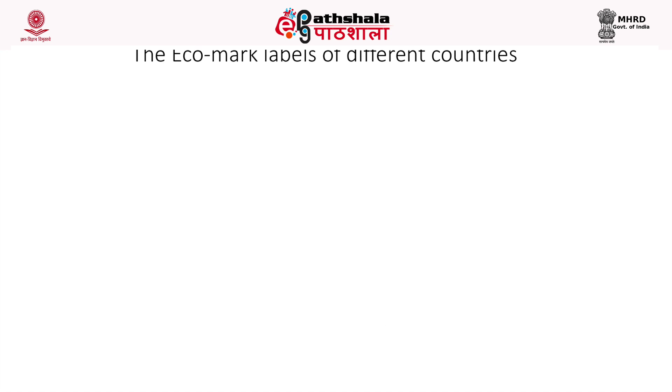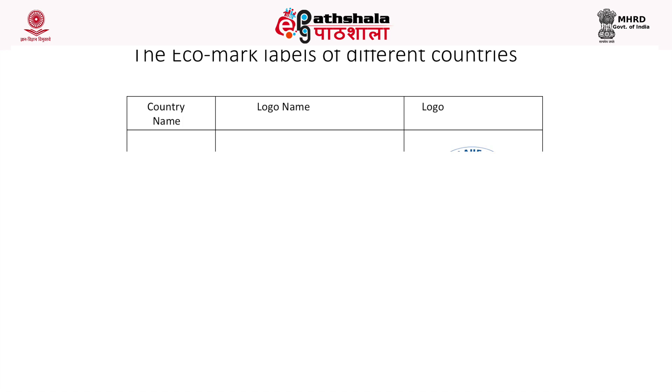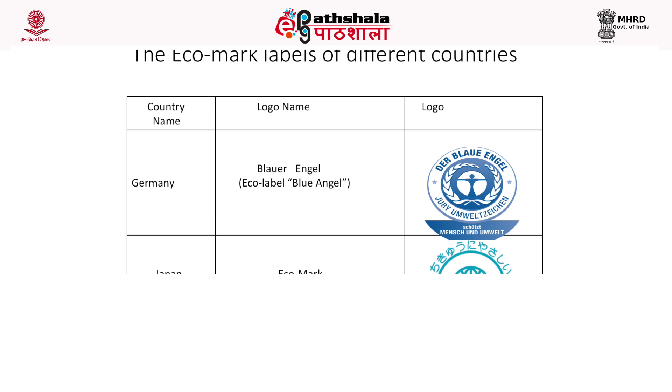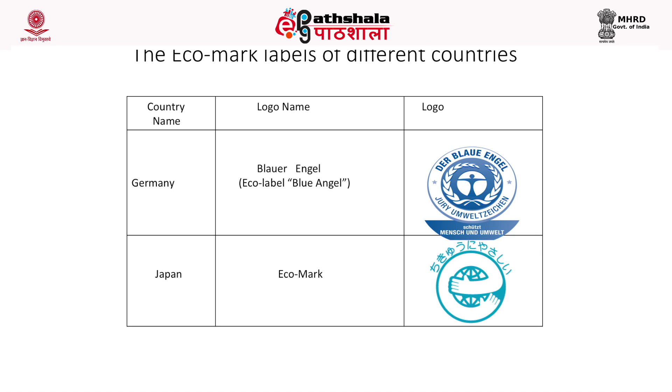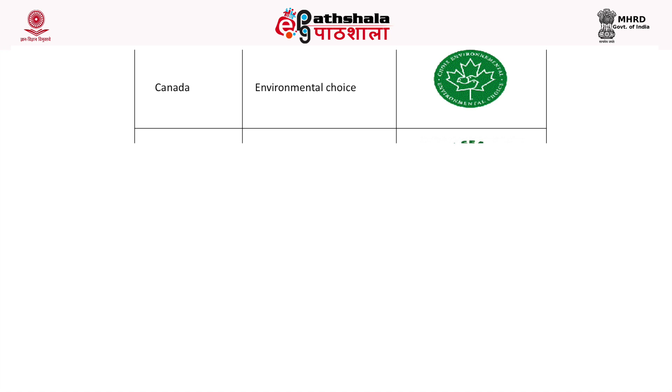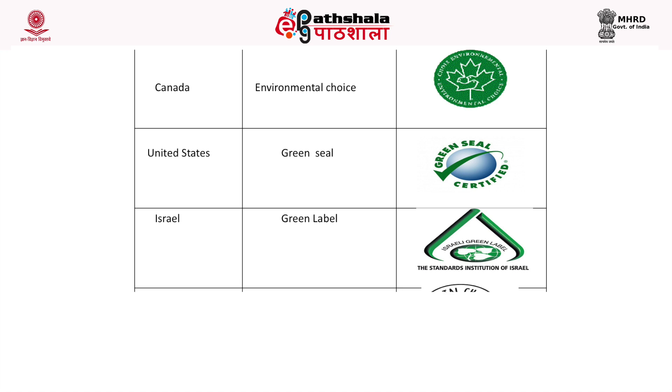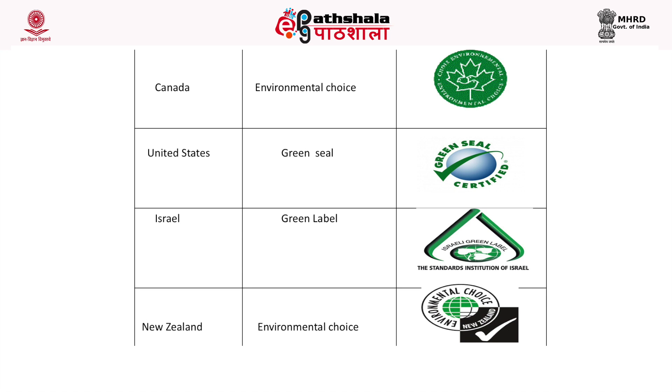This eco-labeling scheme has been initiated in several countries. It was started in the 1970s for the first time in Germany, where the logo is called Blue Angel. In Japan, the logo is called EcoMark. In Canada, it is called Environmental Choice and features a maple leaf. In the United States, it is called Green Seal. In Israel, it is called Green Label, and in New Zealand, it is called Environmental Choice.